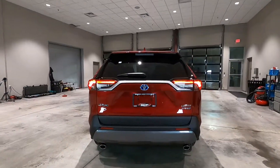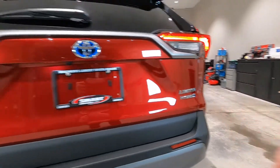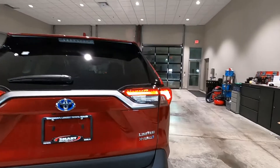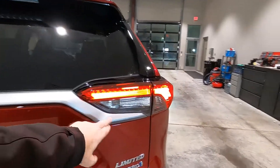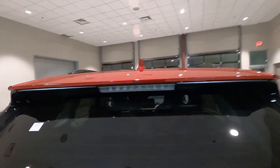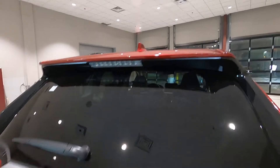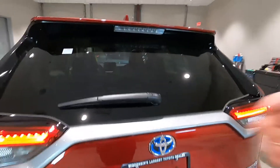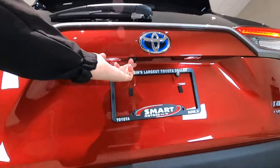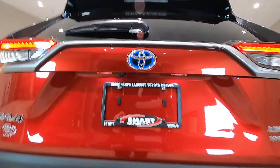Diving in on the back of the Limited Hybrid: hybrid badging here, chrome Limited and Hybrid badging there, and RAV4 badging over on the left-hand side. We've got LED tail lights, LED black backup lights, a nice piece of silver trim across the top standard on the Limited, and the third brake light is an LED brake light. There's a color-matched shark fin antenna for SiriusXM satellite radio, rear window defrost, rear washer wiper, tinted rear windows, a backup camera underneath the tailgate, a kick tailgate, keyless entry on the tailgate, and a power liftgate as well.